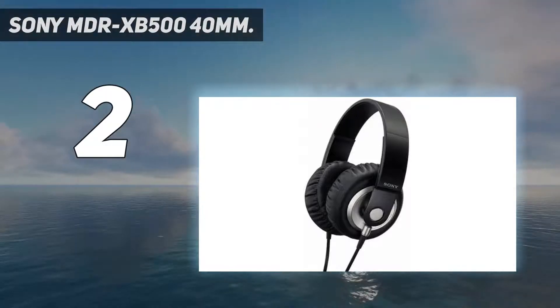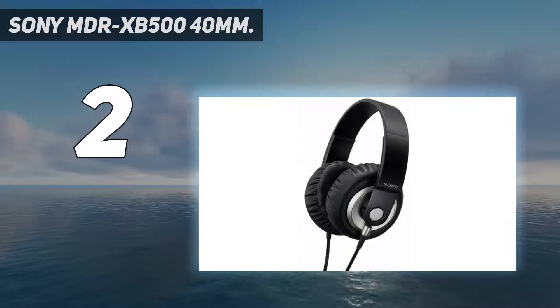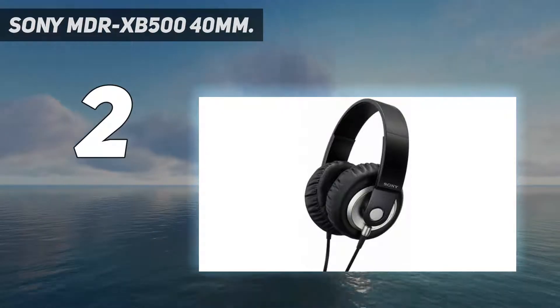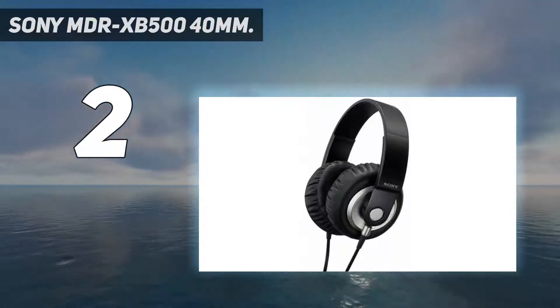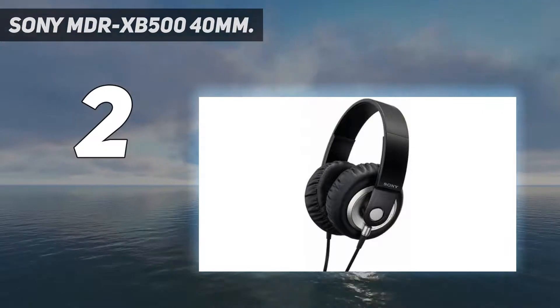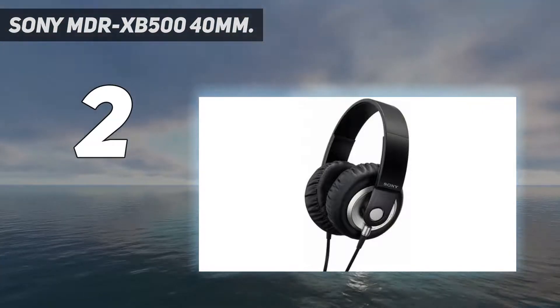These wired headphones comprise large 40mm drivers for thumping bass. The closed-back design enables powerful bass and sound reproduction. The bass feels buttery and smooth, so you can listen to your favorite bass-heavy tracks without any sound distortion.